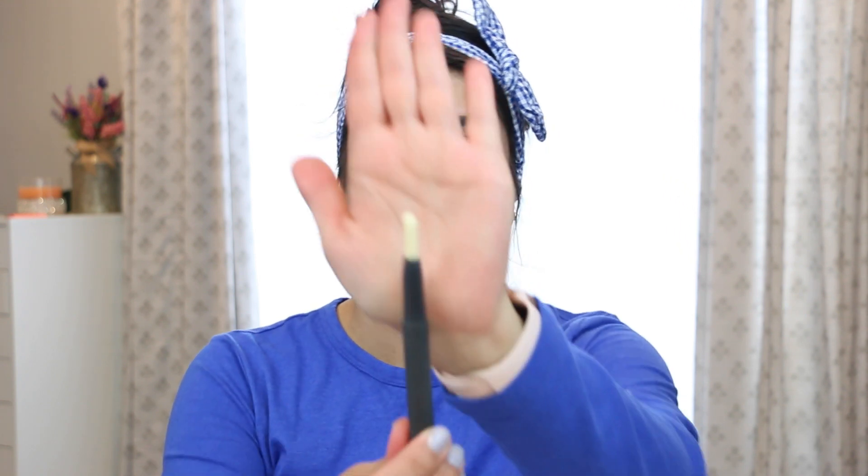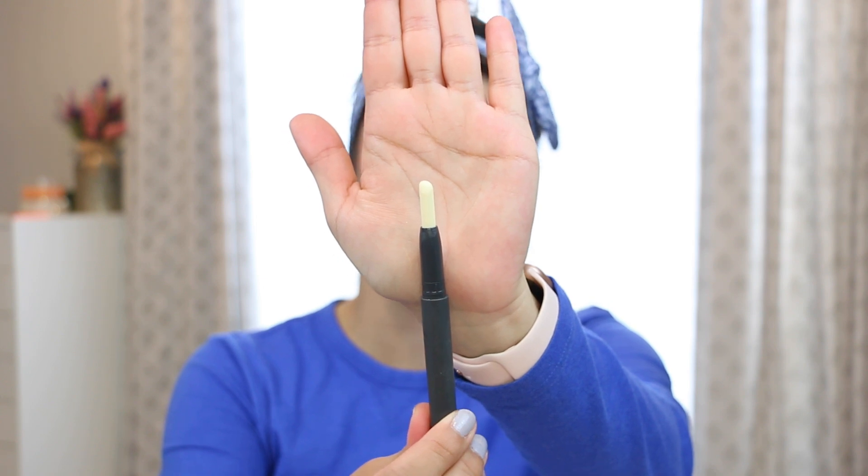The first product I want to share is this Bite Beauty lip primer. This was in a project pan last year — my goal was to finish it up, I made a nice dent, but never got a chance to finish. This is how much we have left. I will mark it as usual; you know I document everything. It still smells good. I just have to remember to use it whenever I put on a lip product. My goal is to finish this up — I've got six months and I'm pretty sure I'll get this one done finally this year.